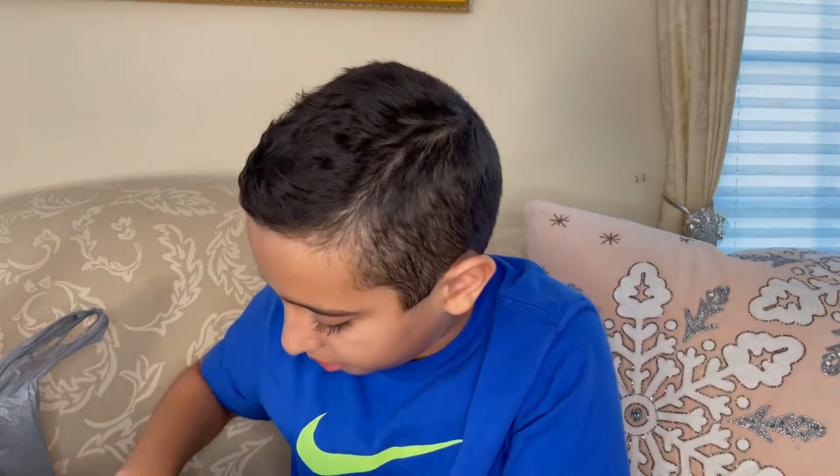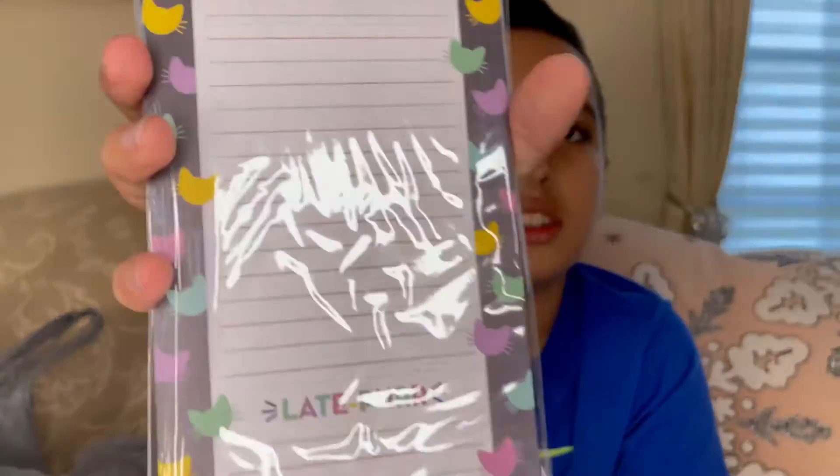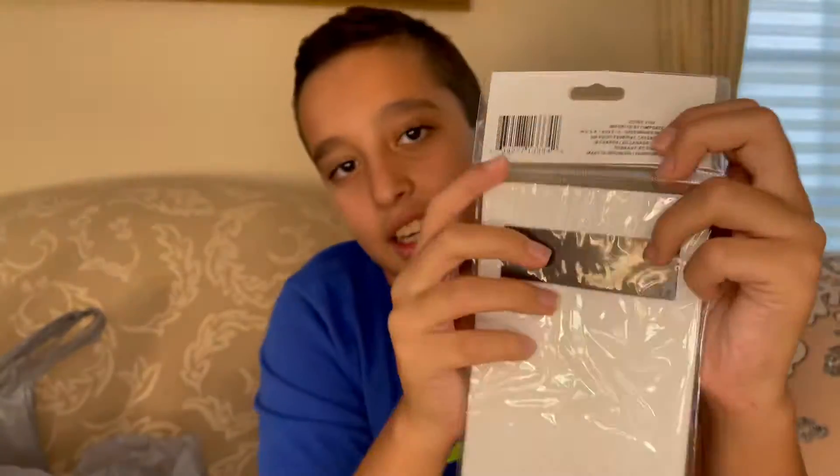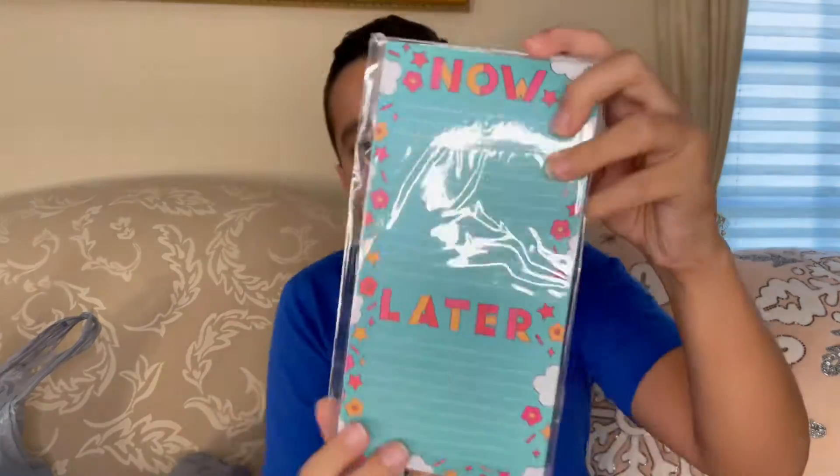And then we have a pencil case, probably for some school stuff, maybe for my little brother. It's a Jot pencil case and inside it does seem to be quite spacious. Next we have some magnetic list pads. These are great because you can write on them and on the back there's a magnet so it can go right on your fridge. We have another pack of those but with different design and colors.